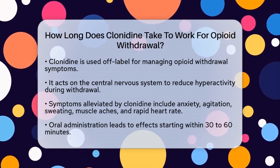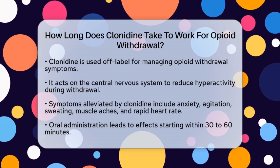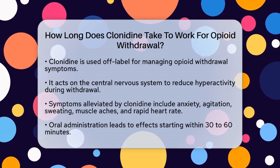This medication acts on the central nervous system to reduce the hyperactivity that occurs during withdrawal. By doing so, it helps alleviate symptoms like anxiety, agitation, sweating, muscle aches, and rapid heart rate.